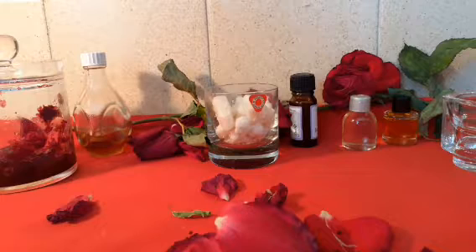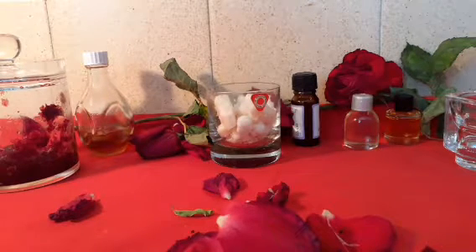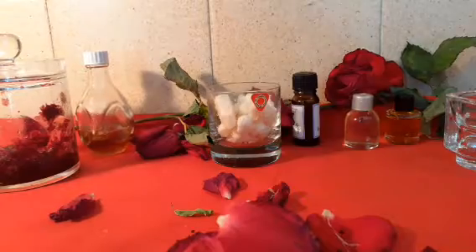Exfoliating with a rose petal face mask removes excessive oil and reduces the size of your acne. It helps in cleaning off acne-causing bacteria while preventing further and future outbreaks. Moreover, it is also effective in healing acne scars and wrinkles.